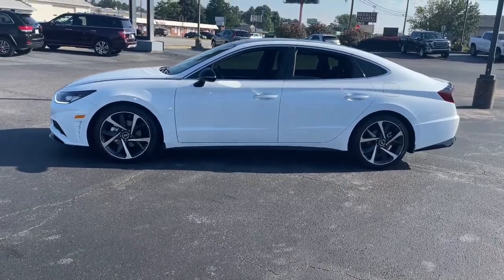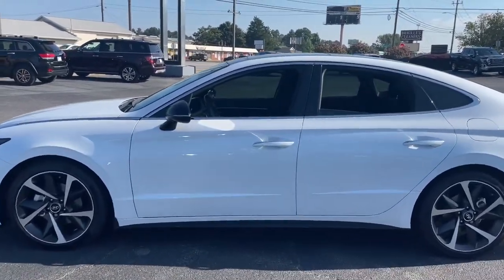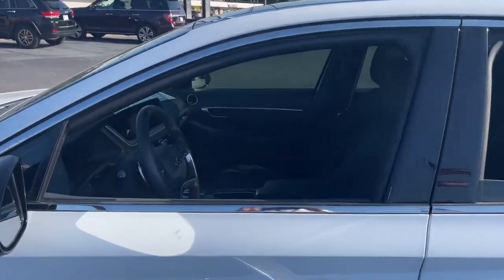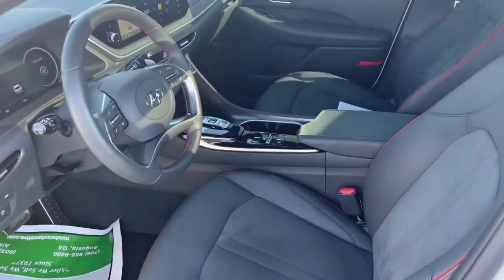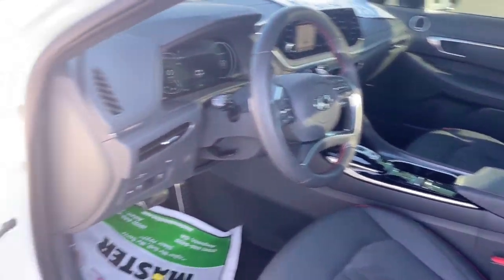This stylish mid-size four-door sedan offers the advanced safety features, smooth performance, and passenger amenities you need to make every drive pure pleasure. The following are some of this vehicle's highlighted options.